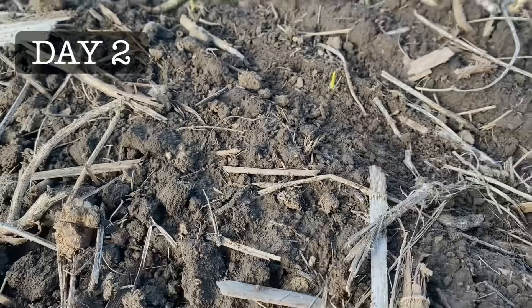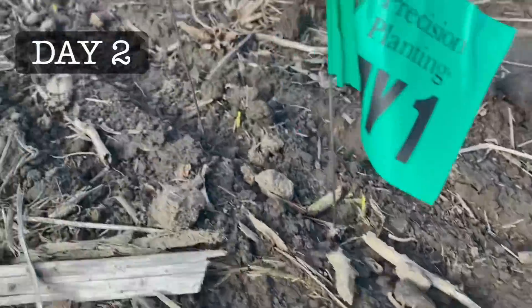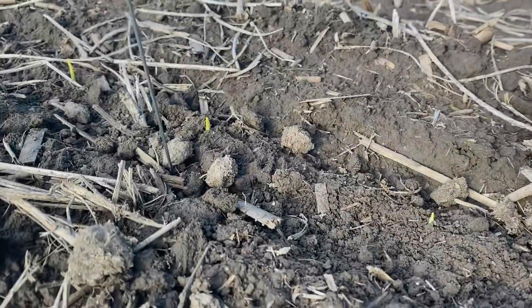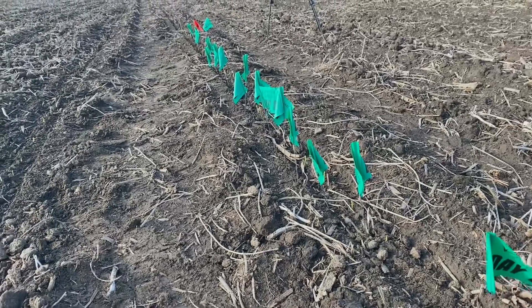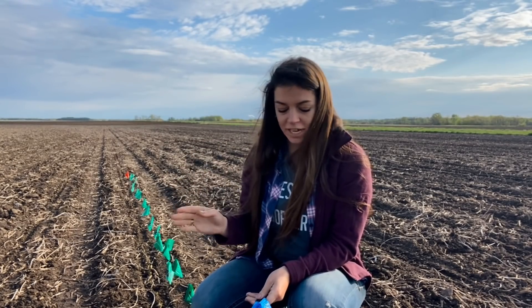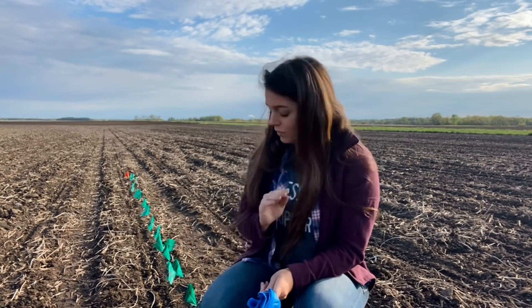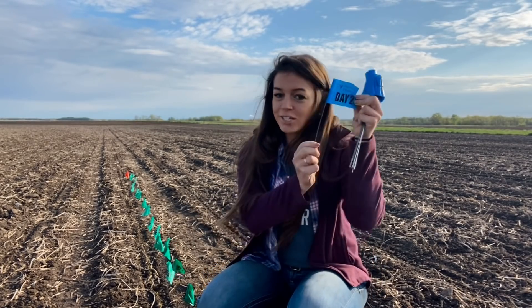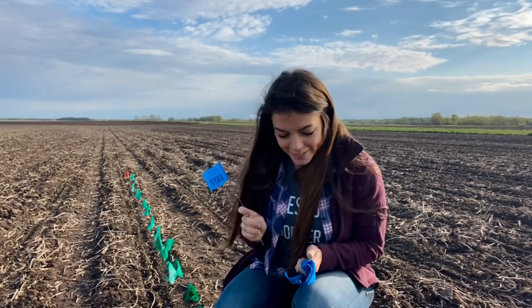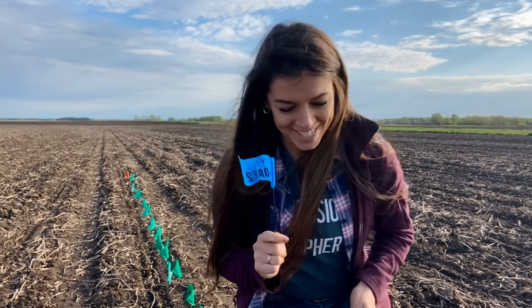Tomorrow morning I'll come back with the blue flags and mark everything that's come up in the next 24 hours. Would you look at that — we've got some more emergence on day two! Good morning, we're back with day two. It always amazes me how quickly things can change in just 24 hours. We've got a lot of new plants ready to flag, so let's get going — hopefully I don't miss any this time.